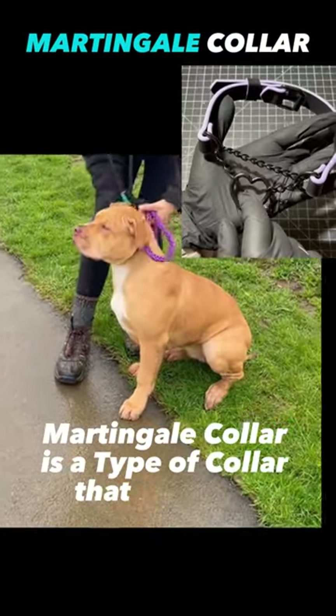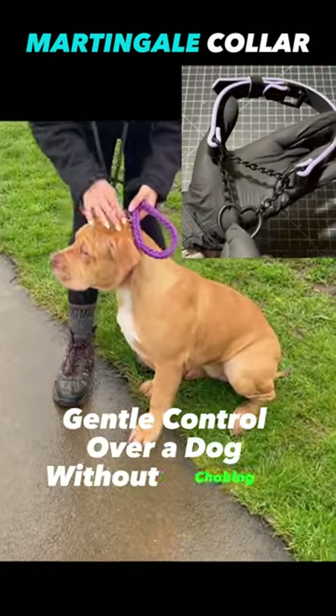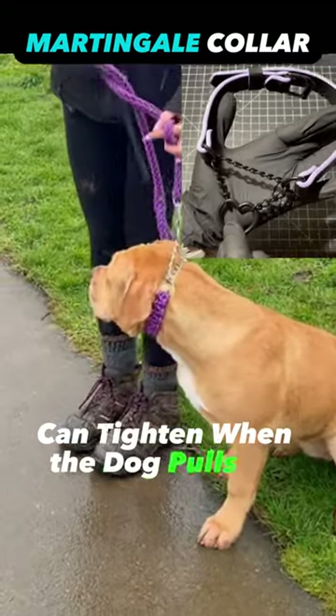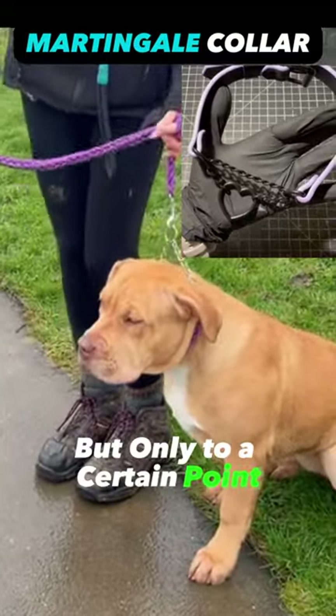Martingale collar is a type of collar that provides gentle control over a dog without choking them. It has a limited slip design, which means it can tighten when the dog pulls on the leash, but only to a certain point, preventing choking.